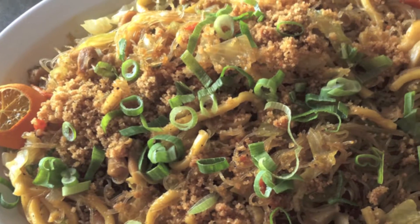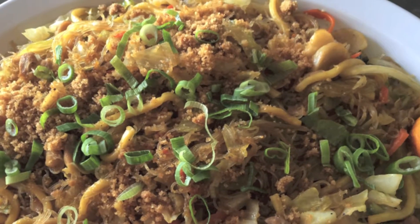This is the pancit miki bihon. Pork is very popular in the Philippines, but this is chicken, fish balls, and sautéed vegetables. Let's try it — it kind of looks like pad thai. It's really good. Water chestnuts, too. Actually, that was a fish ball.